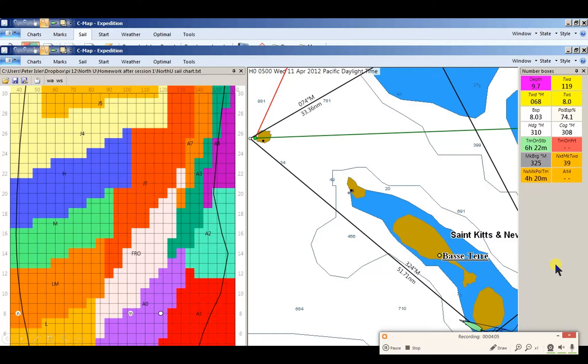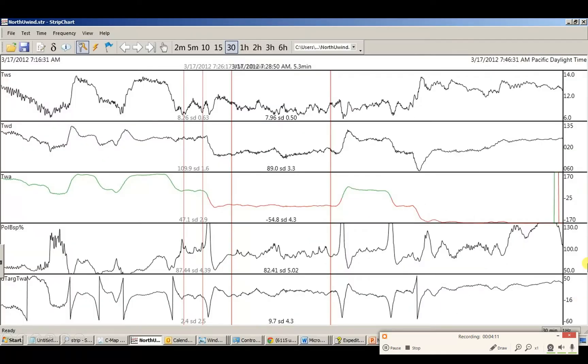You can use the sail chart to help make sail call decisions and refine your sail chart so you can make better decisions about what sails to put up. You can also see Expedition's number boxes — live data coming straight from the instrument system. One of the greatest features of Expedition is the strip chart, a trace where you can map any variable coming into the computer from the instruments. Here I have true wind speed and true wind direction — it helps you monitor shifts, monitor performance, and fine-tune and calibrate your instruments.